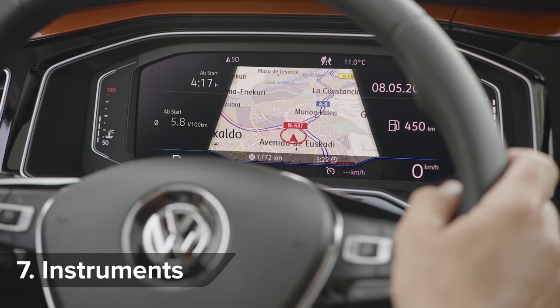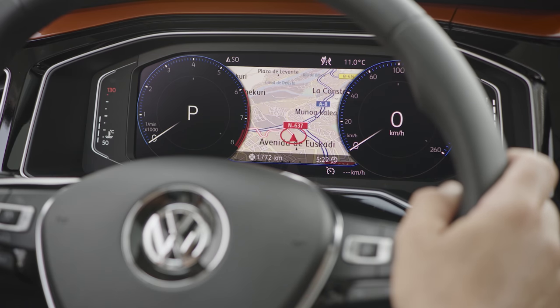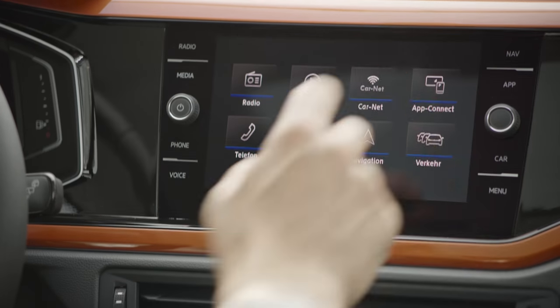For the first time ever, the Polo gets Volkswagen's Active Information Display. It features a 12.3-inch digital screen which replaces traditional dials, and can be customised to show driving, navigation, media, and phone functions.